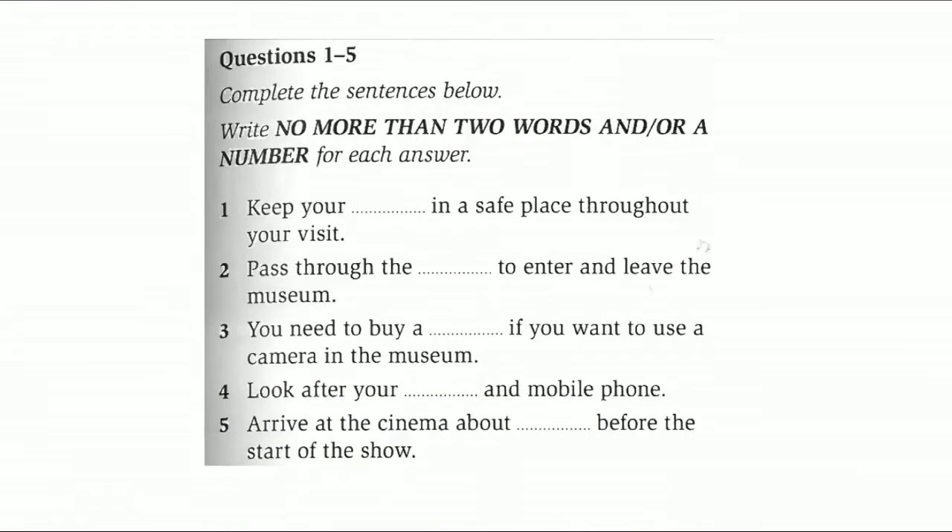The test is in four sections. Write all your answers in the listening question booklet. At the end of the test, you will be given 10 minutes to transfer your answers to an answer sheet. Now turn to section 1.